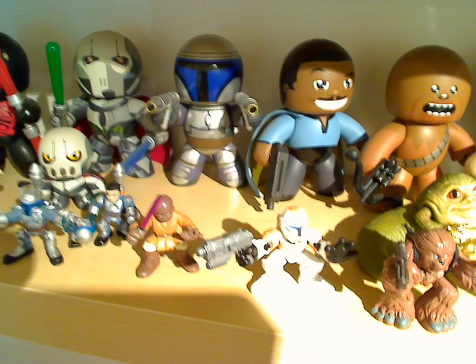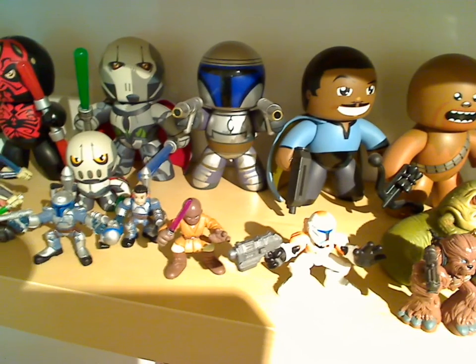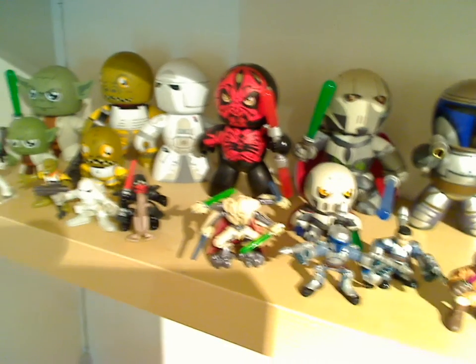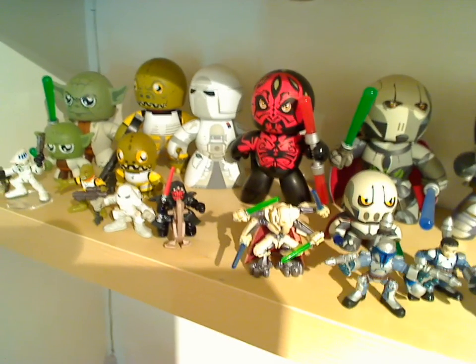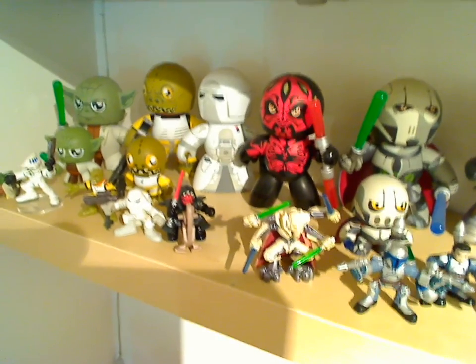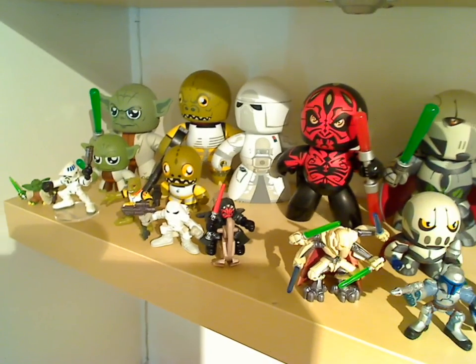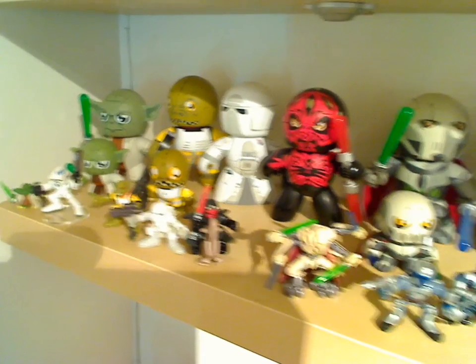Lots more mugs and Galactic Heroes. General Grievous - one of the best looking mugs. And of course Jango and all his various disguises. Darth Maul, Snow Trooper, Bossk - whoever should now be known as Bossk from Robot Chicken. Yoda. And Darth Trooper and all sorts of other bits and pieces.